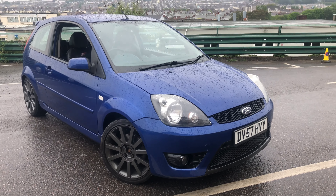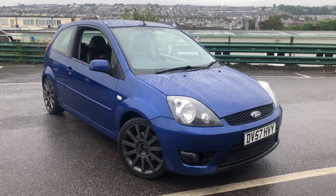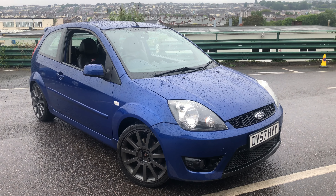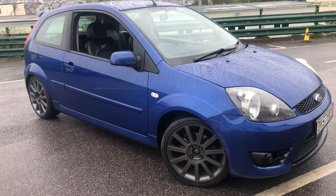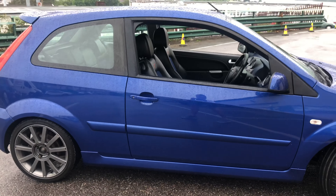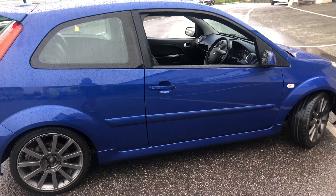Hello everyone, Sean here from Rovento Motors. Today I want to show you our little Fiesta ST. It's a late 2007 with just 71,000 miles on the clock. It's got three previous owners. It's a really, really clean, nice car. Loads of service history with it, and the cam belt's been done.